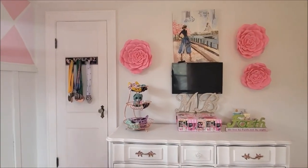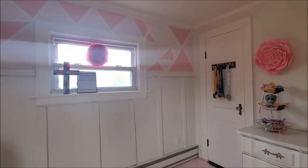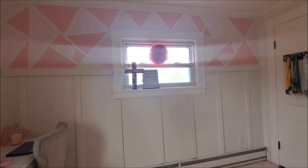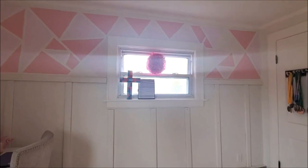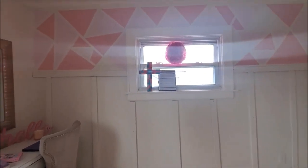Her medals from gymnastics are displayed there. I just love the way that her accent wall turned out with the board and batten. And her little triangles — I just love that. I think it looks so dreamy and so beautiful.